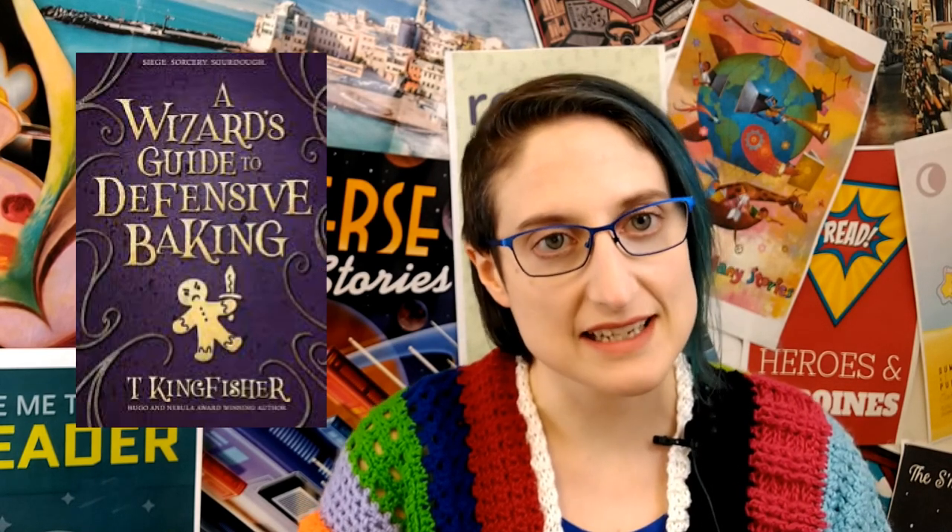Hi, I'm Jill with the West Regional Branch of the Mobile Public Library, and today I would like to recommend A Wizard's Guide to Defensive Baking by T. Kingfisher.